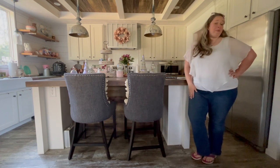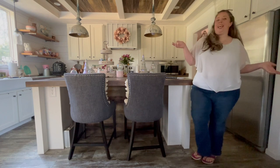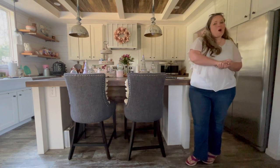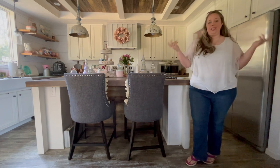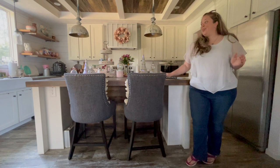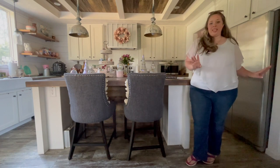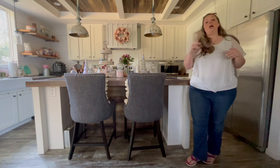Hey y'all, it's Betsy from Happily Ever After Etc., and I am back with another house update. If you've been following along, you know that last year I bought my first house — it is the Lula Mae by Buccaneer, and it is a manufactured home.